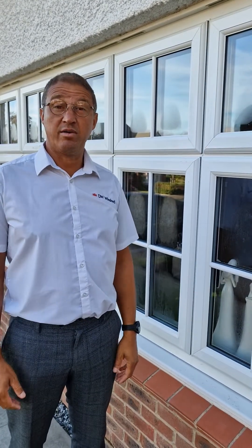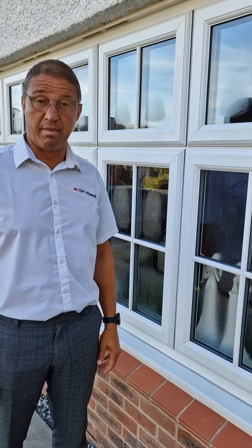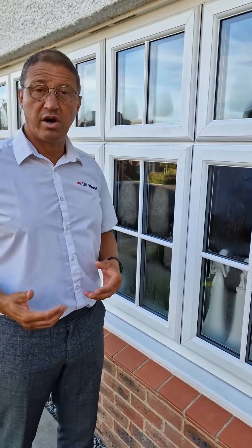Hello, this is Dave Walters from my house. It's the beginning of September, there's been a bit of rain overnight, and the weather's getting a lot more damp and a lot cooler.